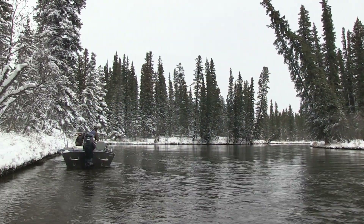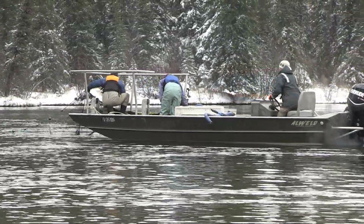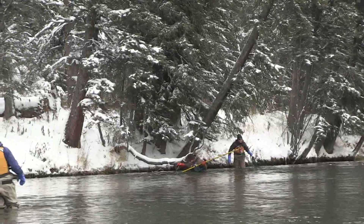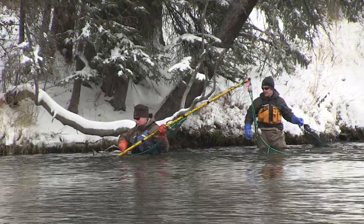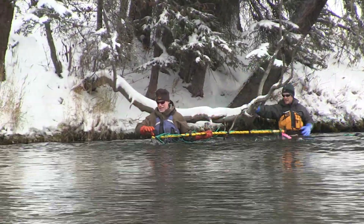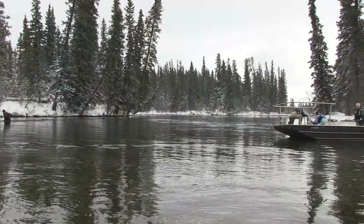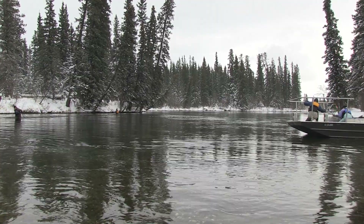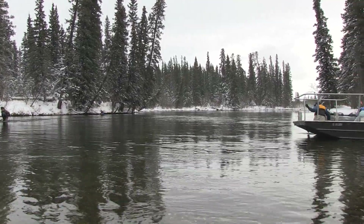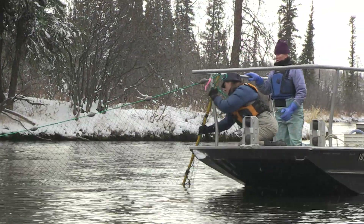Regional staff actually pulls a beach seine over the spawning ground. One end of the seine is in the boat and it kind of circles around, while the other end of the seine is pulled by a staff member who is actually in the water pulling the seine over the spawning ground. The intent is to surround the fish and get both ends of the seine to the shore, where staff can get in and separate the males and the females and release any other species that may be caught, such as grayling.